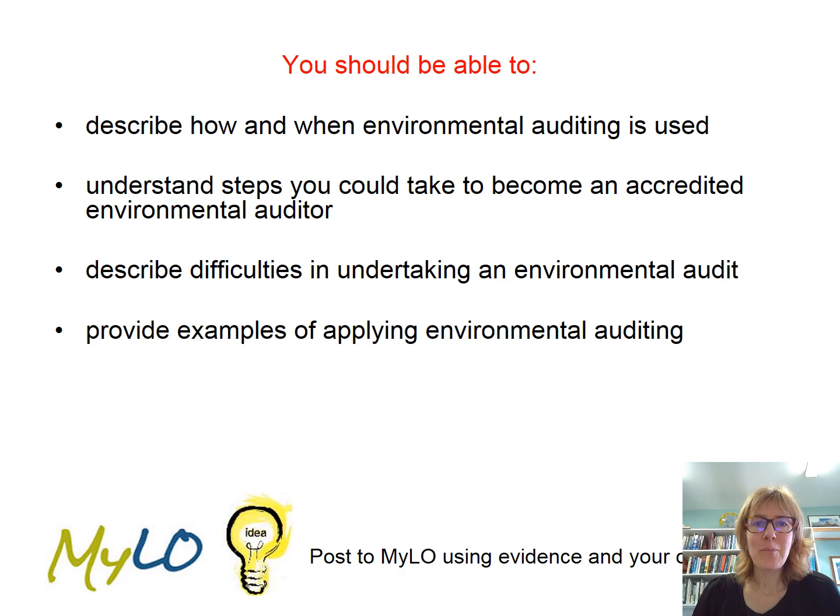So this was a brief introduction, but you should have some idea of what environmental auditing is and when it's used, that you can become an accredited environmental auditor — it does cost to do that — and sometimes you might do it informally as part of your role within an organisation. After we do the actual waste audit at uni, you should have some sense of the ins and outs of actually doing an audit. If you can have a look around online and find some examples of environmental audits, that would be the kind of thing you could post to Milo.